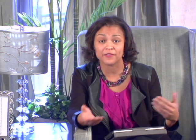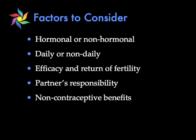There are many factors to consider when choosing a birth control. First, you have to decide if you want to take something with or without hormones, whether you want to take something daily or not. You want to look at the efficacy of the birth control and how quickly your fertility will return once you stop taking the medication. And you also want to consider your partner's responsibility as well as the non-contraceptive benefits that the option may have.